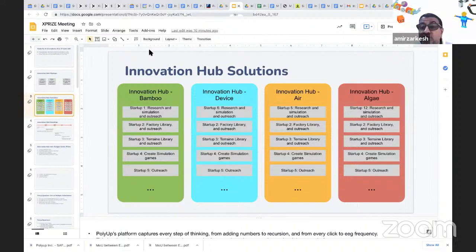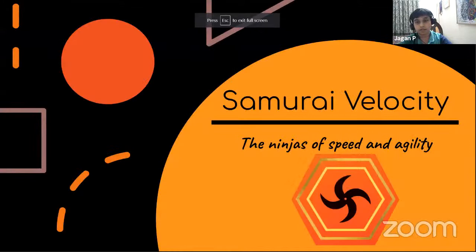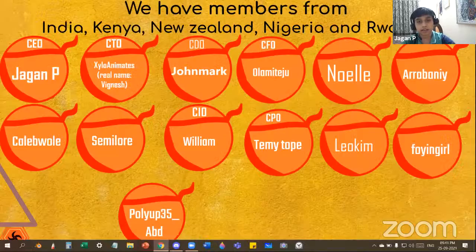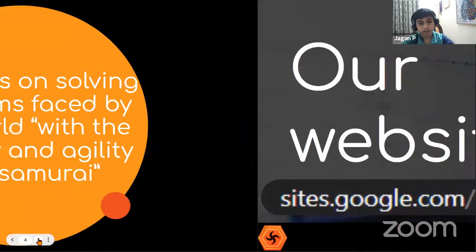After some connectivity issues, the order is confirmed: Jagan goes first, then Anabaji, then Emin, then Aisha. Jagan shares his screen. He introduces himself: 'Hi everyone, I am Jagan, a seventh grade student from India. My company's name is Samurai Velocity. We have team members from India, Kenya, New Zealand, Nigeria, and Rwanda. We focus on solving problems with the velocity and agility of a samurai.'